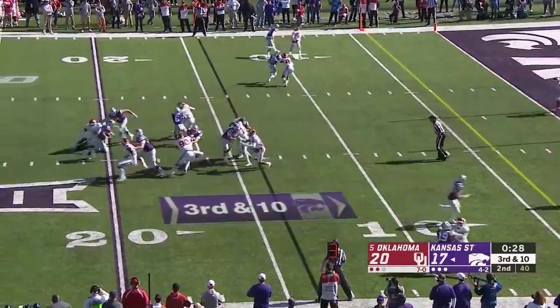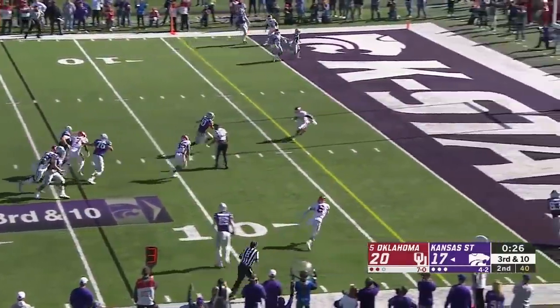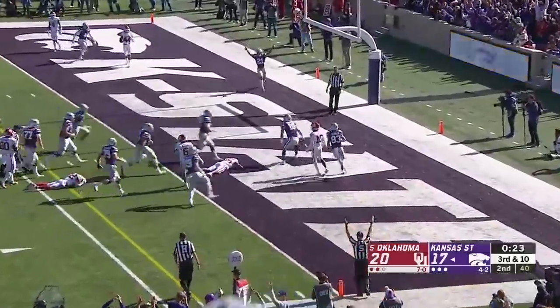Oklahoma shows blitz, here they come. Quarterback draw — Skyler Thompson, one-on-one. Breaks a tackle. Touchdown!